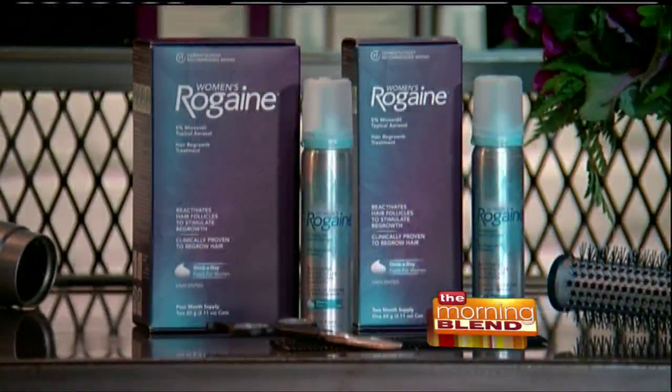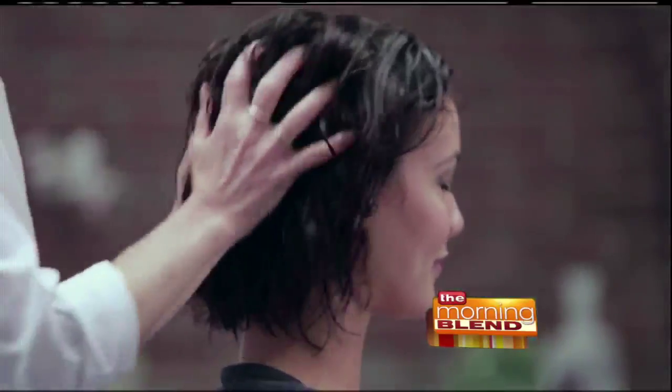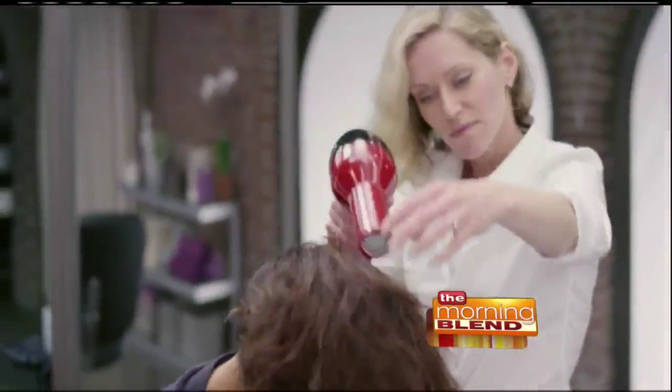You're also going to be working with products that can help add volume right away. But for those women with thinning hair we need to talk about treatment. Women's Rogaine Foam is really the first once-a-day 5% minoxidil on the market that has been FDA approved and is proven to regrow hair. So for any carpet look, starting there where you can actually regrow the hair is what's most important.